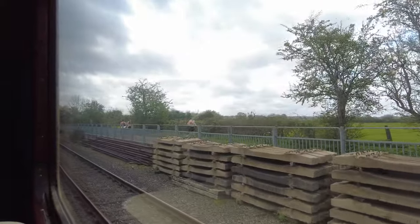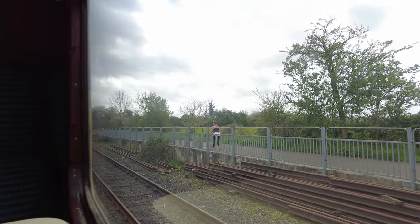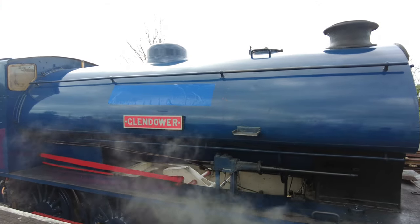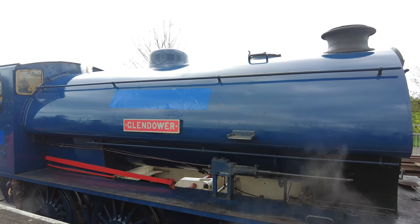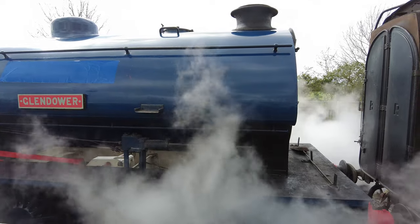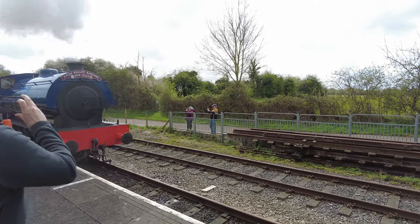So we're now arriving at Avon Riverside. We've now arrived and we're going to do the same thing this side - the engine is going to detach and reconnect from the other side. If you're wondering, this train is normally called the Wombleberry, or something like that.